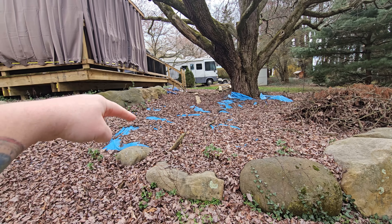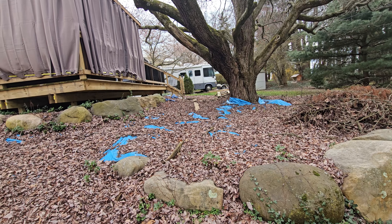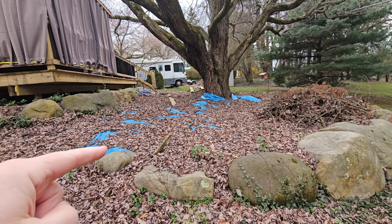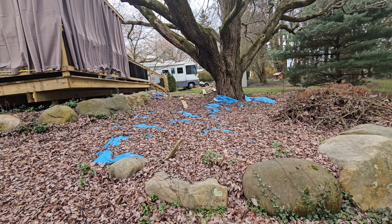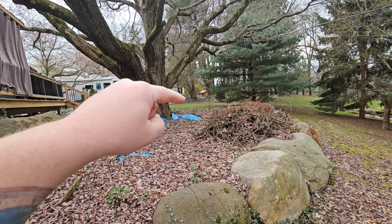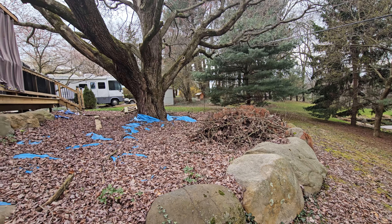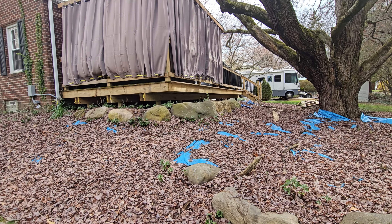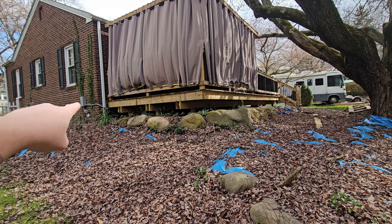And finally I need to get to the backyard — this looks like crap. We have a blue tarp down here because of all the poison ivy we were trying to kill. That's been down for two seasons through the winter, so it should have killed anything growing there. We also have a big pile of branches that needs to go.